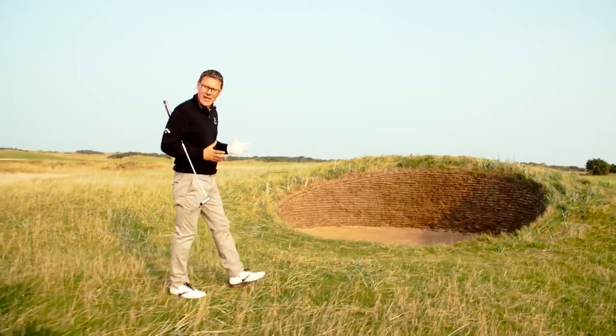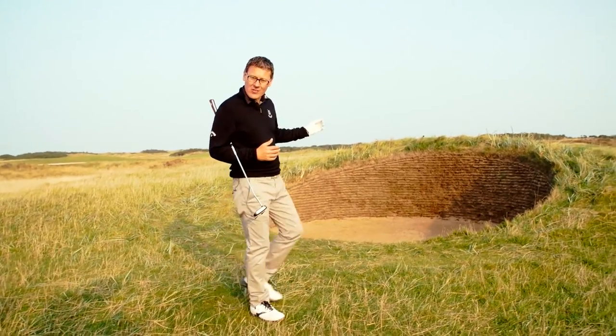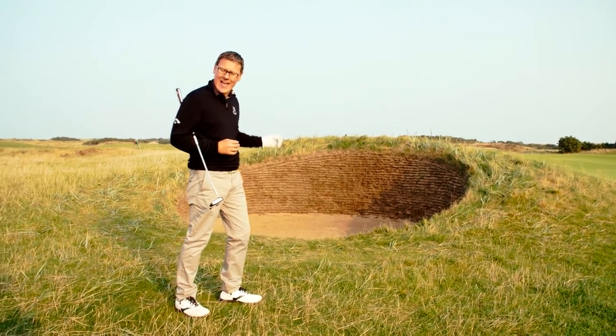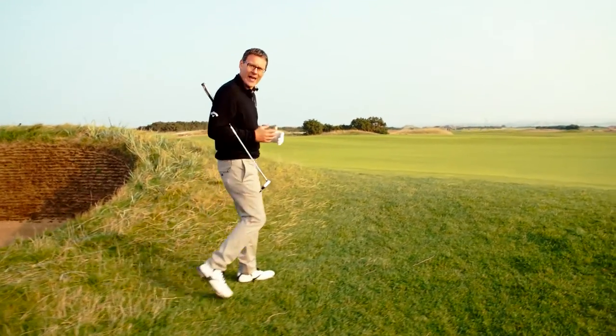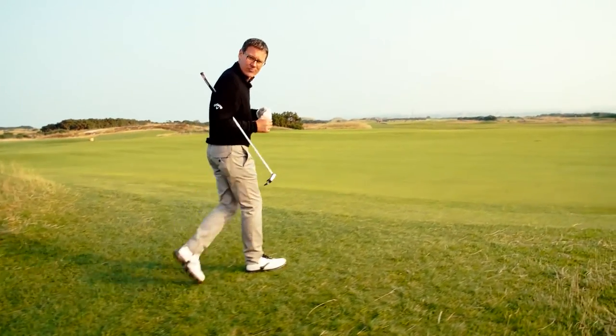St Andrews is famous for its many bunkers, and this is a classic example of a bunker you cannot see from your tee shot that's lying in wait for any errant shot. Be sure to check your course planner or ask your caddy if you're using one of the local caddies — both of those options will keep you away from these very dangerous steep bunkers.